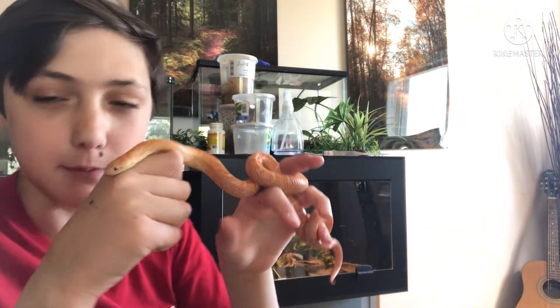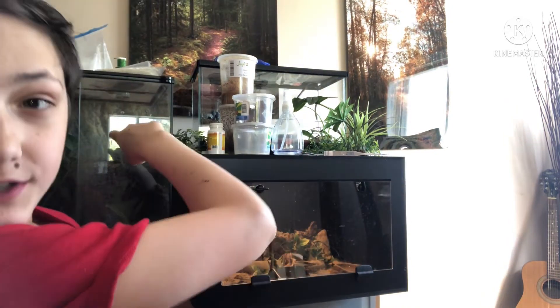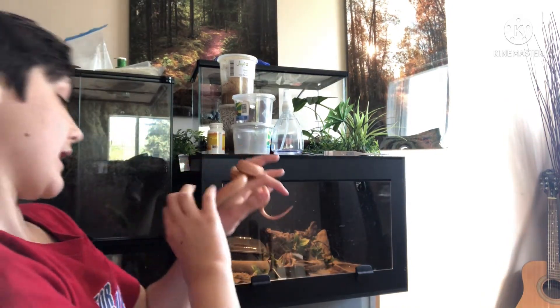You guys know I have two Amazon Milk Frogs. This is one of them — just kidding, this is a snake. Over here are the Amazon Milk Frogs, and the Amazon Milk Frogs are from the genus Trachycephalus resinifictrix — I think that's how you say it.